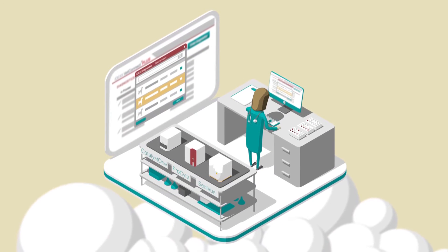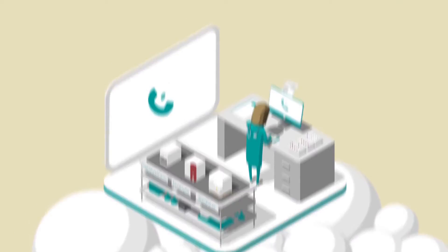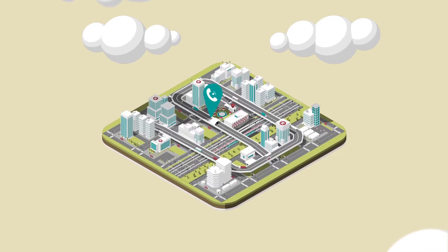How does VetConnect Plus work? Order your lab tests directly from the patient record, then call a courier. You can now watch the progress of your results in VetConnect Plus.